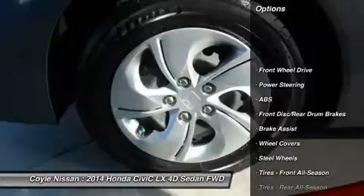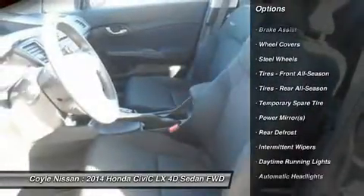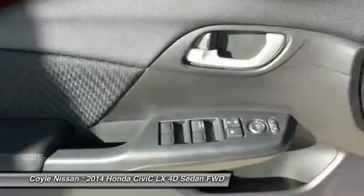Keyless entry, traction control, stability control, steering wheel audio controls, backup camera, anti-lock braking system, Bluetooth, power steering, adjustable steering wheel, and driver airbag.